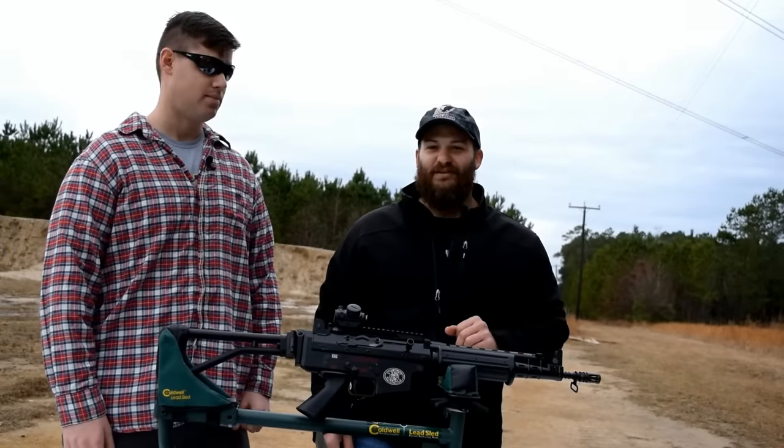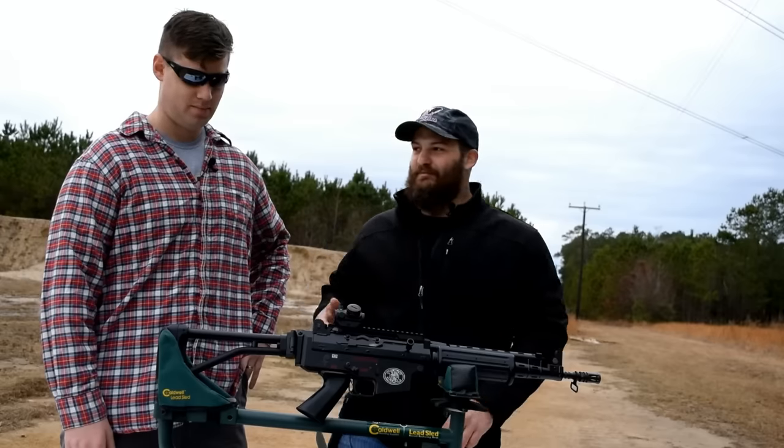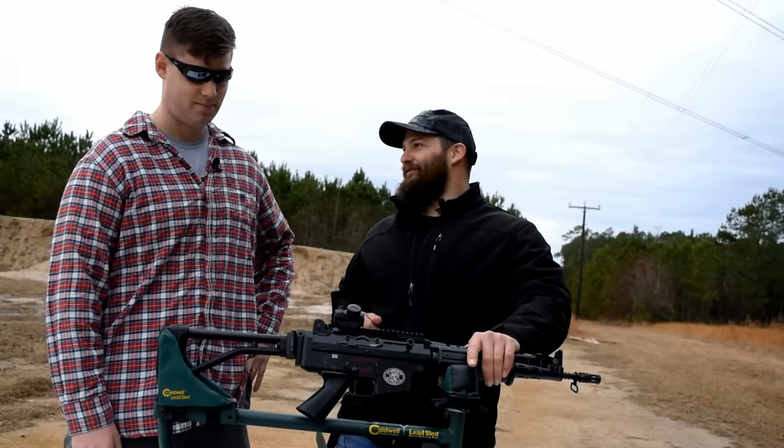Hey everybody, thanks for joining us out here today on the VSO Gun Channel. We have traveled all the way down to Virginia to meet with Bo Hallworth here. We have a special treat for you today.